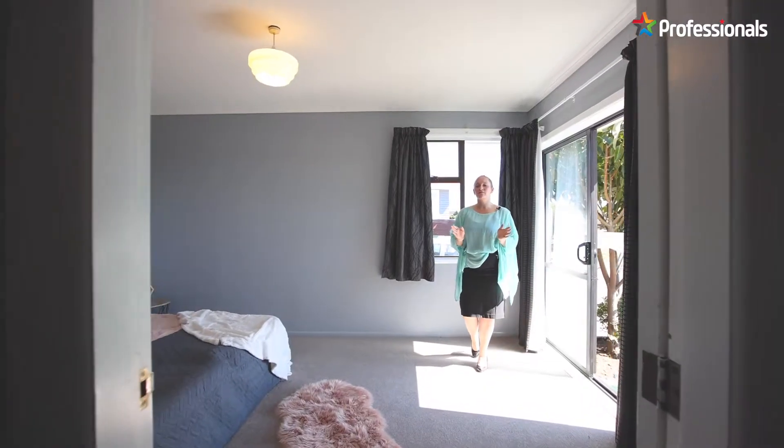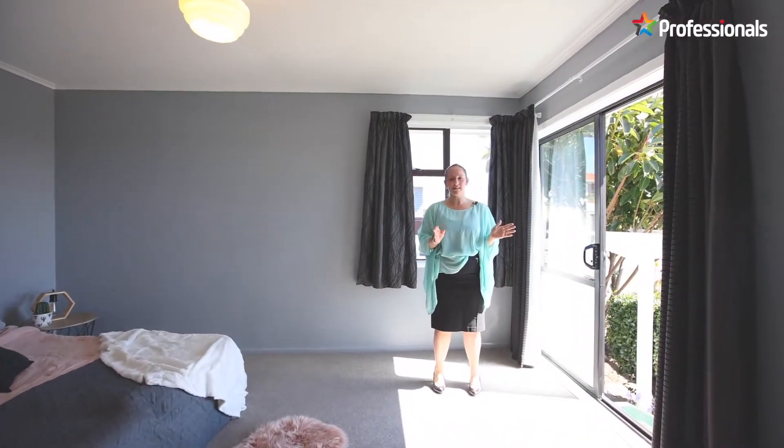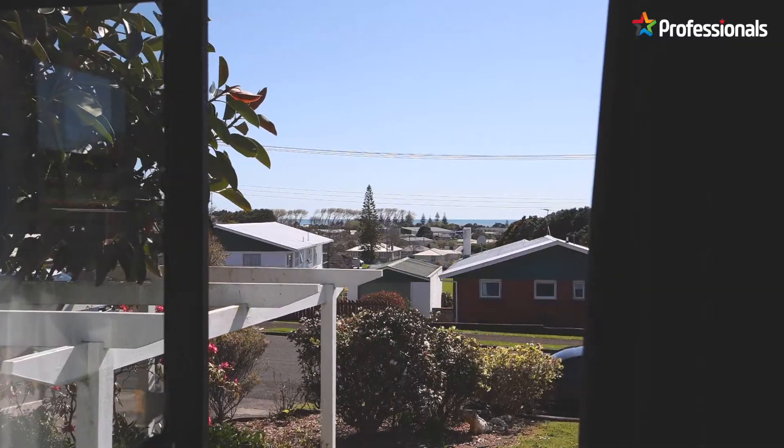The spacious master bedroom offers a fantastic outlook with distant sea views and beautiful sun right throughout the afternoon.